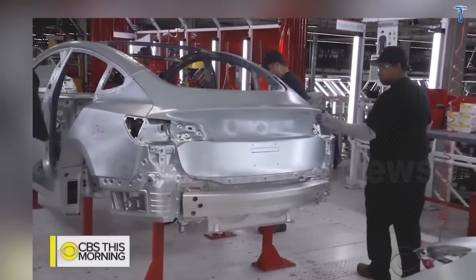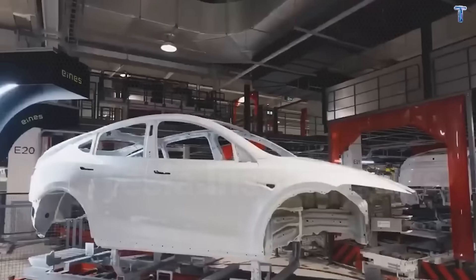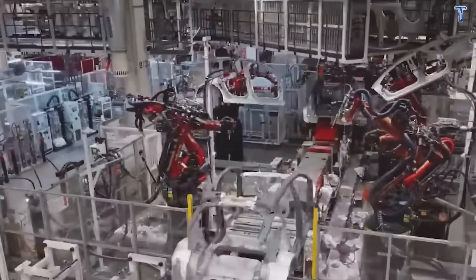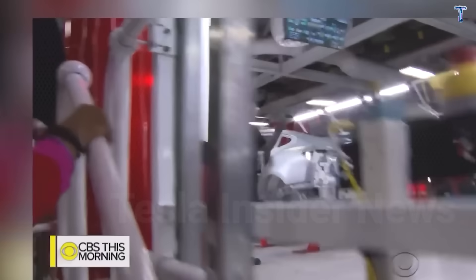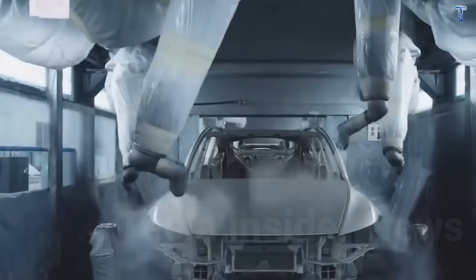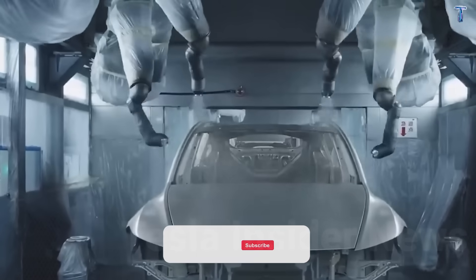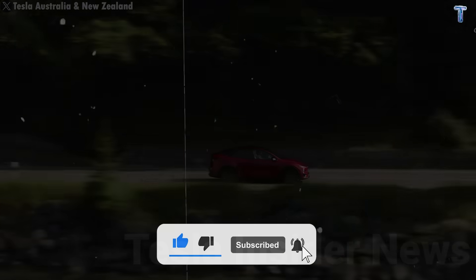Tesla had to solve three problems that killed every cheap EV before it. First, durability in harsh conditions—from Minnesota winters to Florida humidity. Second, total cost of ownership, including insurance and repairs. Third, daily usability for drivers who want transportation, not a computer science project. The most important engineering changes aren't in the battery—they're underneath the car, where water and salt quietly destroy vehicles every single day.